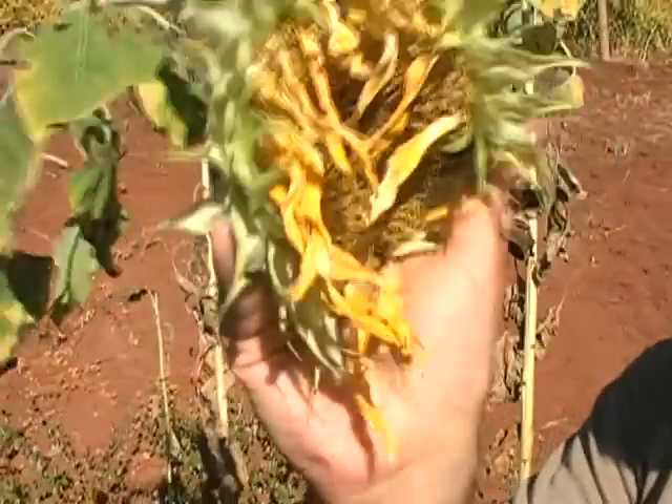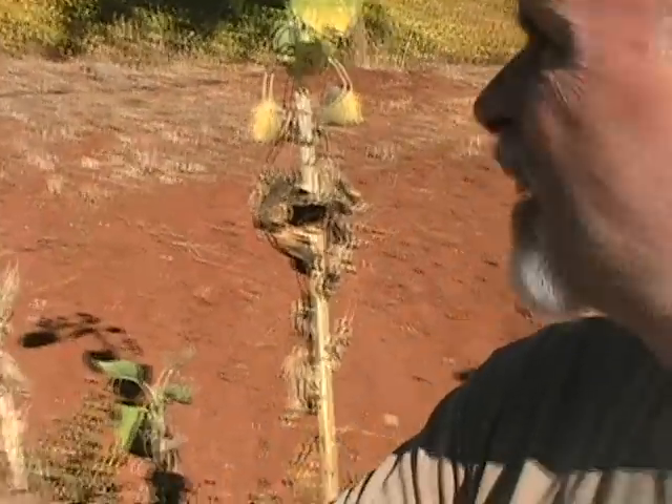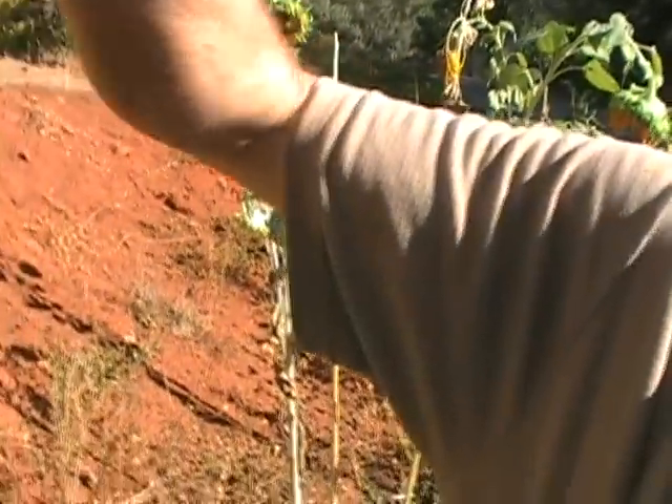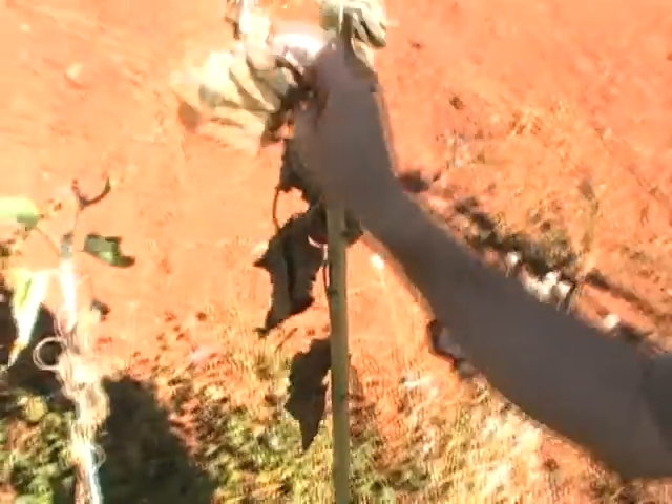But then when they get ready to be picked, look at them like this — they start losing their leaves. The batch of them get all brown. This one's not brown, but as you can see this one is getting brown right there. See, that's a good sign for picking. And they lose all their petals — these start falling off. Look at this.